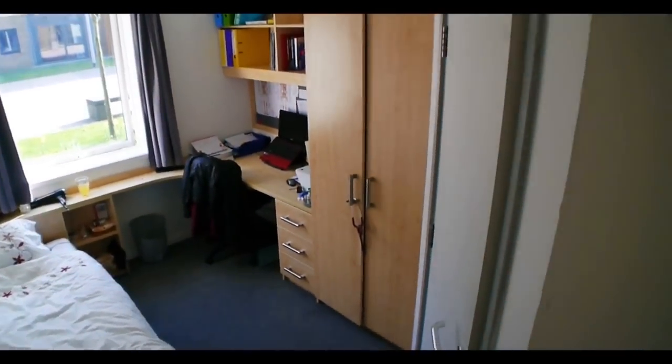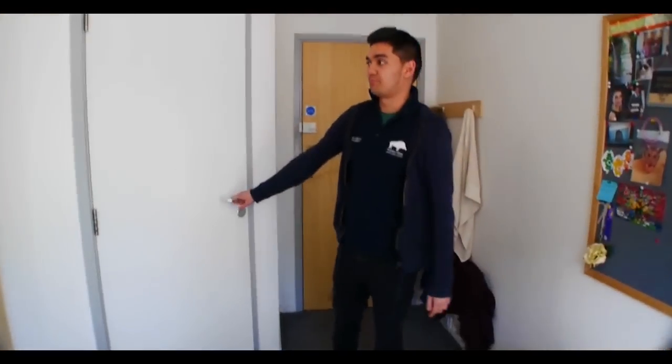They're really nice rooms. These rooms are ensuite, so you get your own bathroom — just have a quick look in there as well.